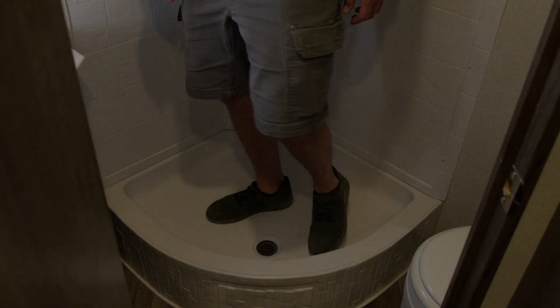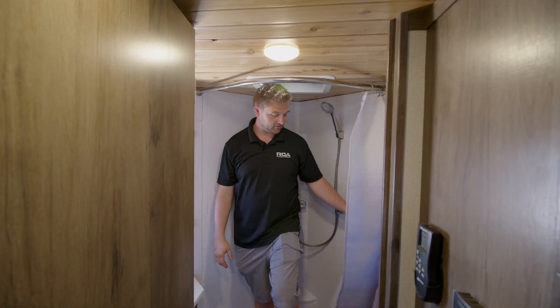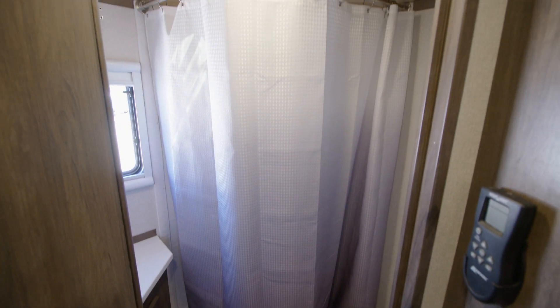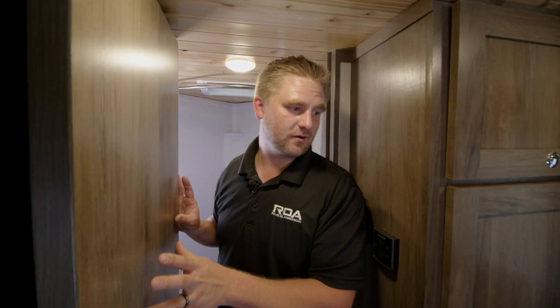Step inside — you still have all the cover you need. And you can go with lots of different types of curtains; this is just a nice little cloth one, you can get the plastic ones, whatever. I love it. The simplicity goes along with the trailer.